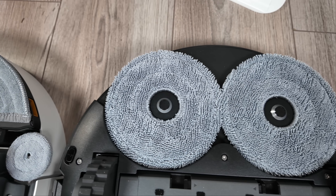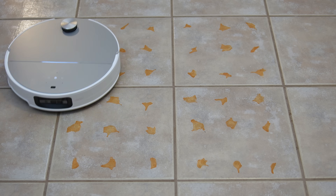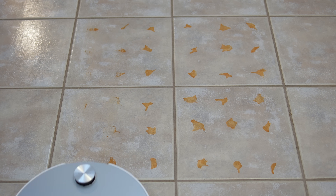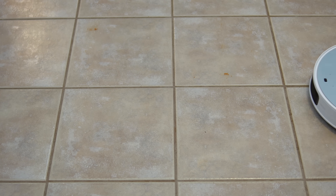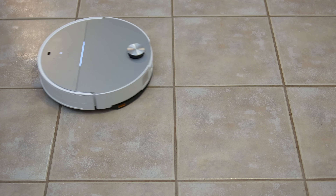When it comes to mopping, these two robots couldn't be more different, making the next test particularly intriguing. For my standard mopping test, I applied baked-on hot sauce to a tile floor and set the water output to the highest level, enabling deep mopping mode as well. The Saros 10 truly excelled in this challenge, not only acing the test but nearly completing it in just one pass — an impressive achievement.